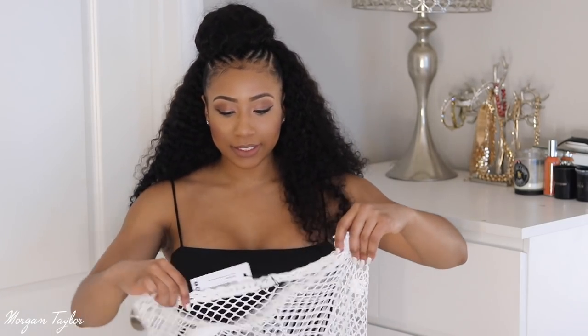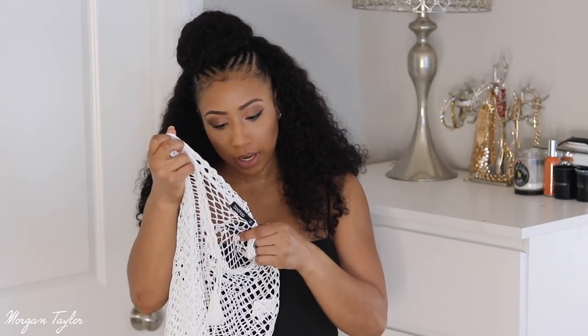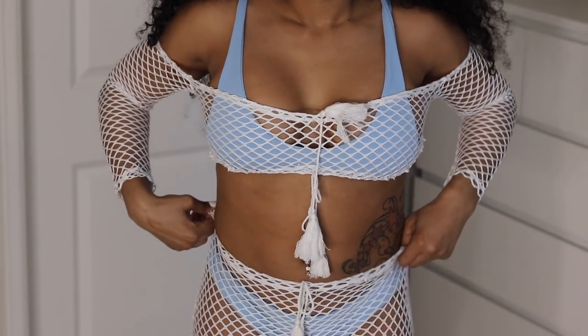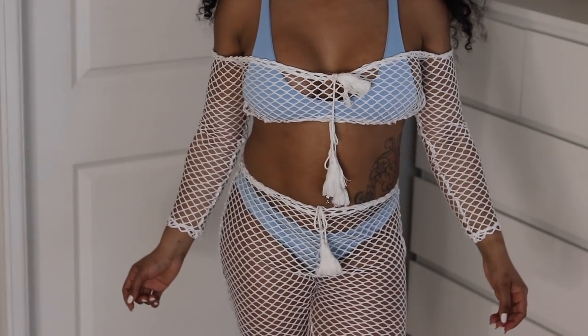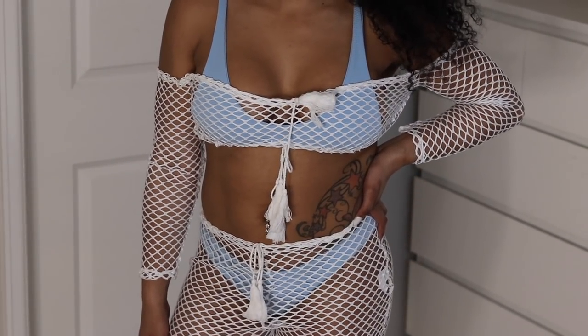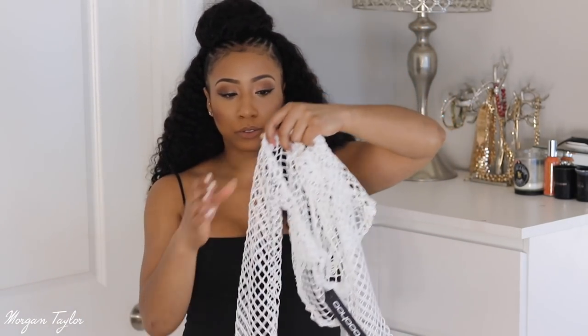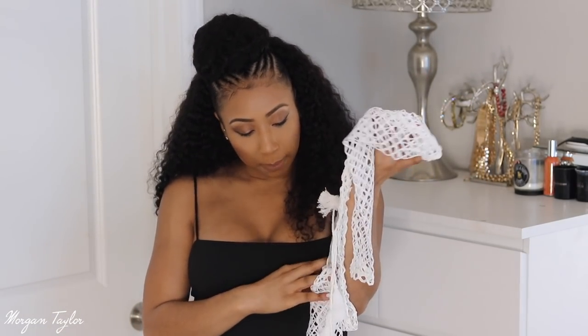My last item is a cute fishnet tie-front beach set — I called it mesh but it's fishnet. It's a size medium in white. I saw these a lot last year and finally decided to get one. It has a drawstring so you can make it tighter or looser. I think it's so sexy and cute to wear at the pool or beach. I also got a matching top that you can adjust to be tight or loose — even off the shoulder if you want. It has long three-quarter sleeves and I got a size medium.